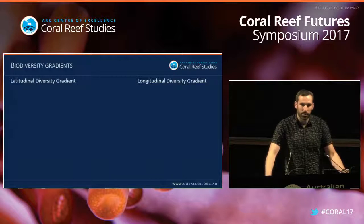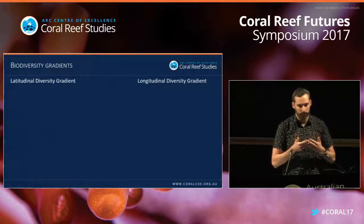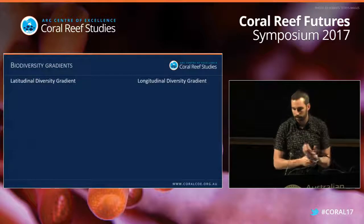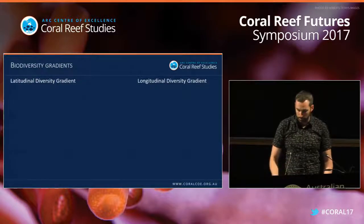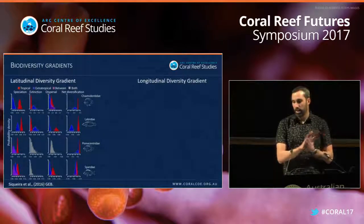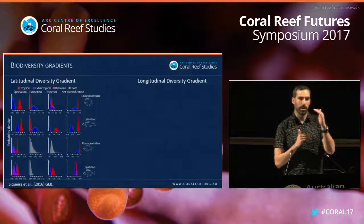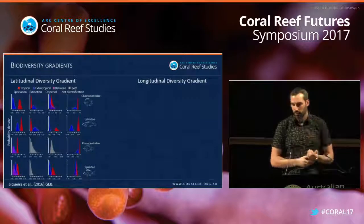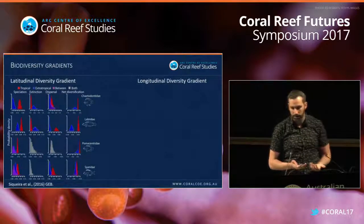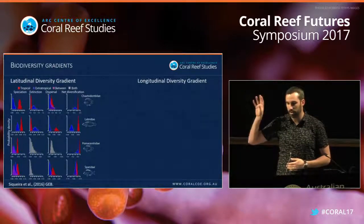Some questions we want to ask are: how have these gradients and different types of hotspots formed? Starting with latitudinal diversity gradients — I'll show work done by a Master's student from Brazil, Ale, who has just arrived at JCU. He looked at rates of speciation, extinction, and dispersal from tropical areas to extra-tropical areas, across different reef fish families. In red you can see speciation rates for tropical lineages, in blue for extra-tropical ranges.